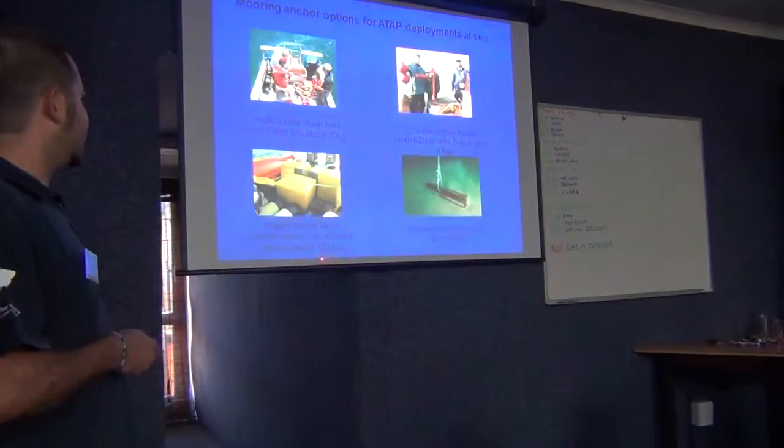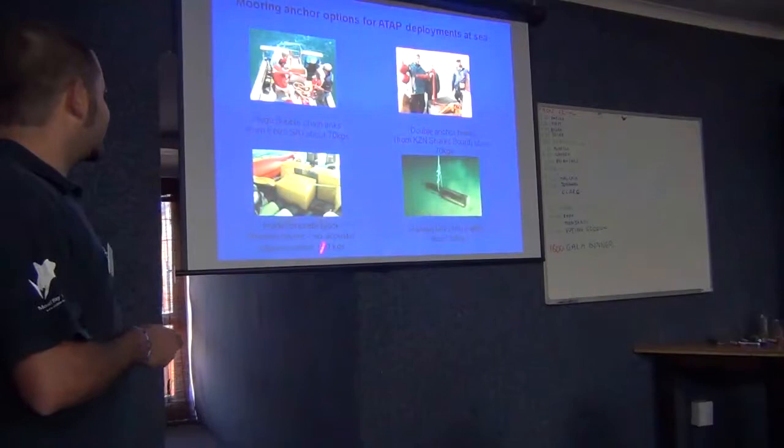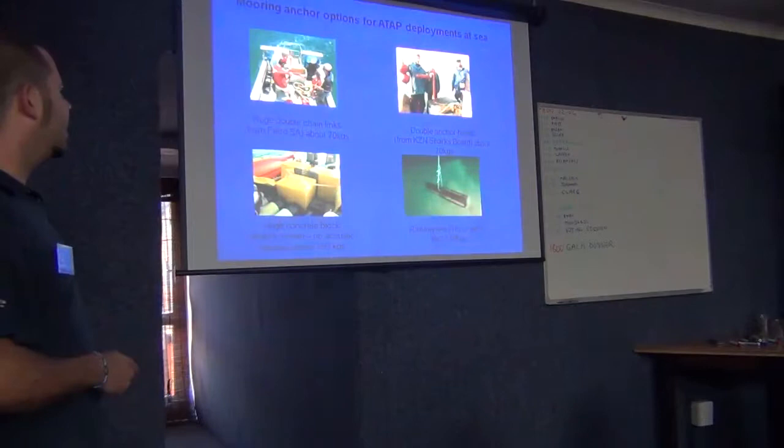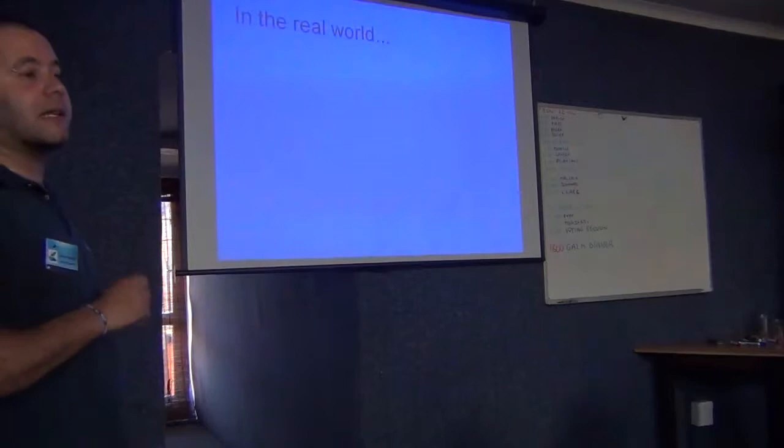I don't know who used 150 kilos — I'm very happy it wasn't me. There is also the option of using a concrete block. In the early days we used a big tire with a concrete block and a pole, which required diving. Different areas use different anchoring approaches.